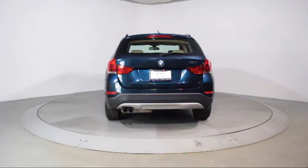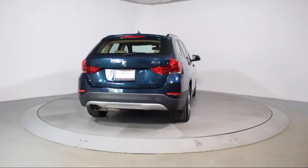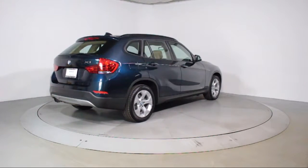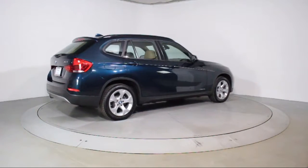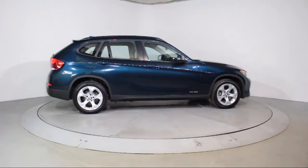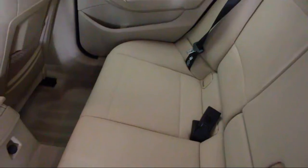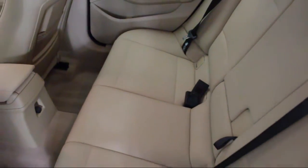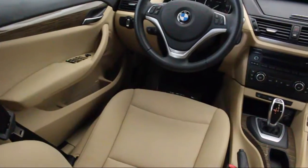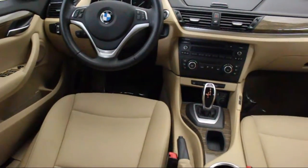Florida Fine Cars has positioned itself as a national top five provider of pre-owned cars. Our ultimate goal is making your buying experience stress-free, and it shows. We've been awarded the prestigious Customer Satisfaction Award by dealerrader.com two years in a row. We also offer free Carfax reports and Kelly Blue Book Market Price Comparison on every vehicle in inventory.